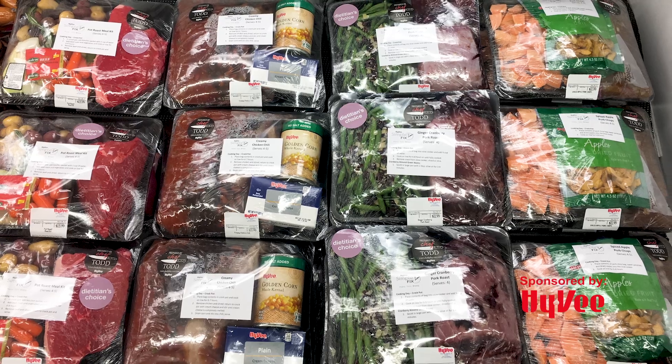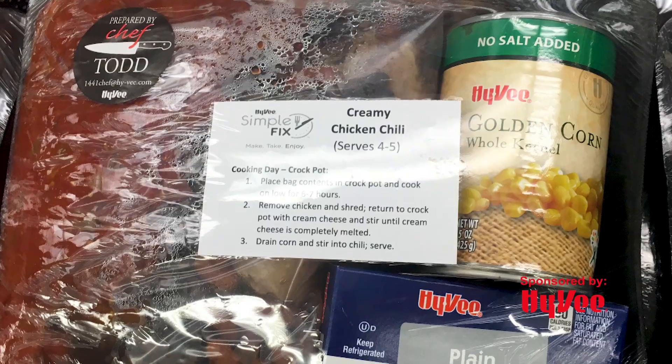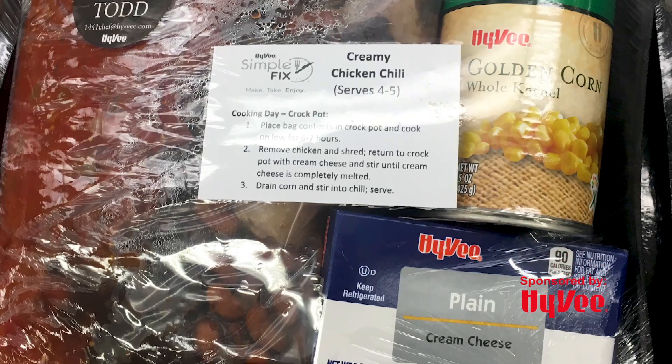Otherwise we have Simple Fix to-go meals here. Pick up a meal kit, put it in your crock pot and dinner's ready.